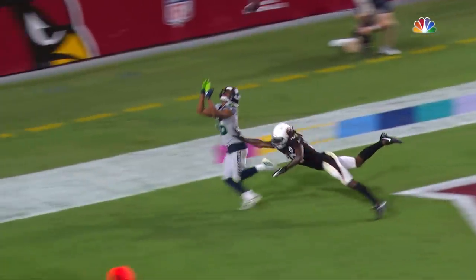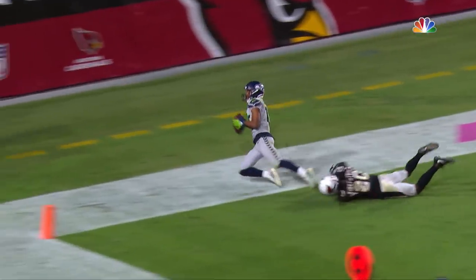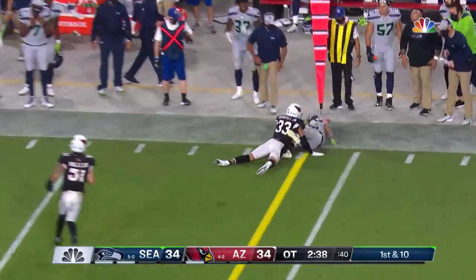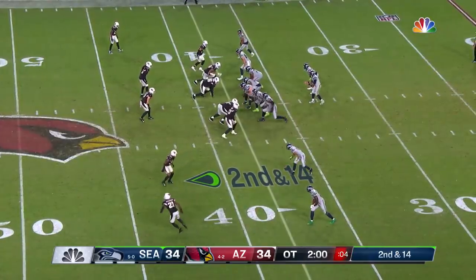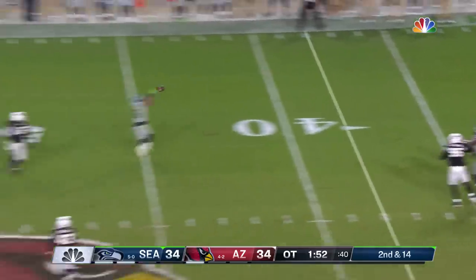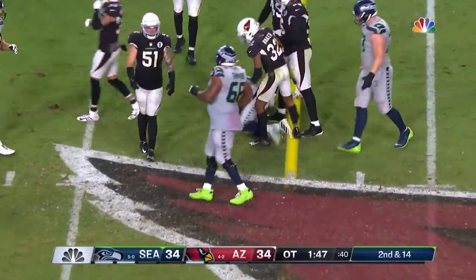Did he indeed stay in bounds? He beats Kirkpatrick. This is a mini moon ball here. He's got a ton of time — at 2:42, he has two timeouts if he needs them. He starts at the third of the outside, and the first down is Lockett making the catch. Lockett picks up the first down to the 48-yard line.